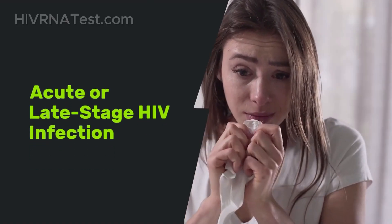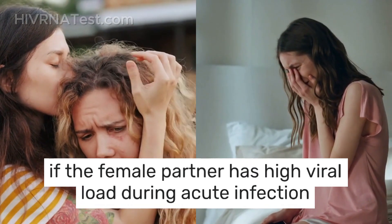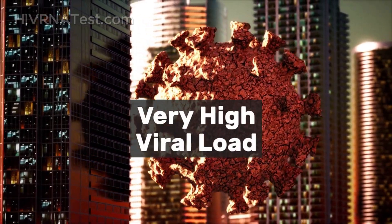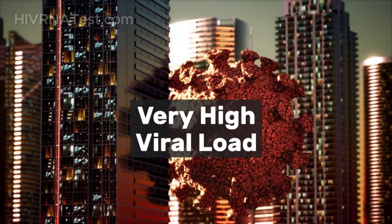Acute or late-stage HIV infection: if the female partner has a high viral load during acute infection or late-stage HIV, the likelihood of transmission increases significantly. During acute infection, viral loads can be extremely high, making transmission more likely during unprotected intercourse.